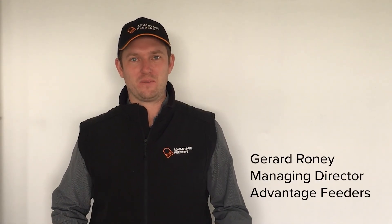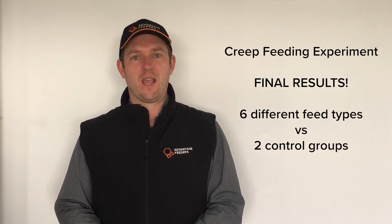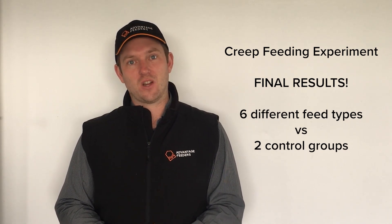Hi, I'm Gerard Rooney from Advantage Feeders. Today we're going to be looking at the final results from our creep feeding experiment. We've compared six different feed types against two control groups, and we've got the results today of the profitability of each group, but also we'll be looking at the analysis of which feed types were most practical and easy to use.